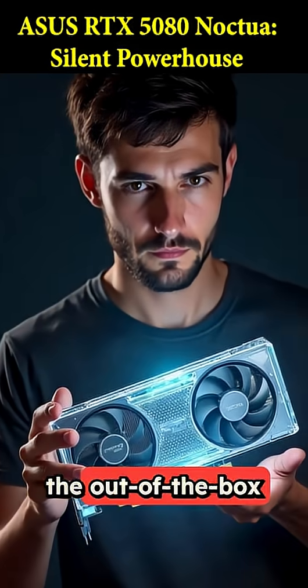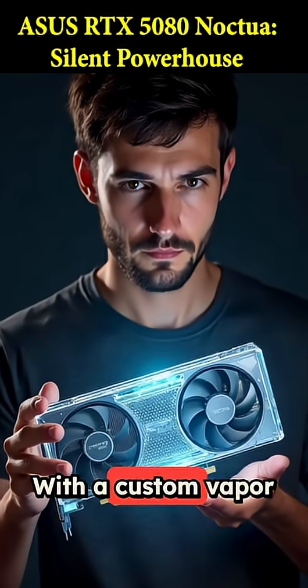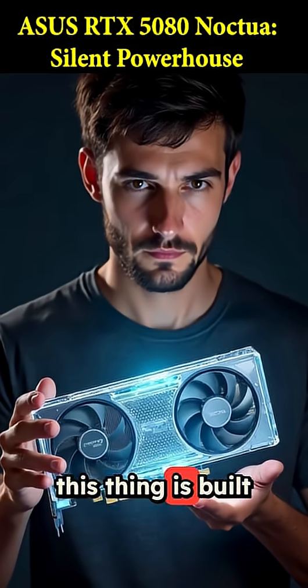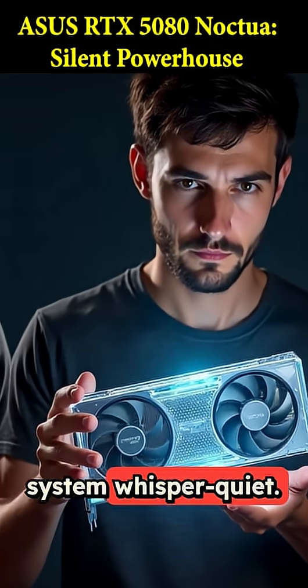The real point of this card isn't the out-of-the-box speed — it's the insane cooling headroom. With a custom vapor chamber and a massive heatsink, this thing is built for enthusiasts who want to push their own overclocks while keeping the system whisper quiet.